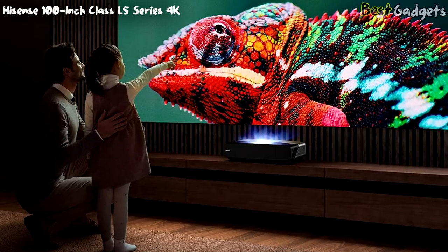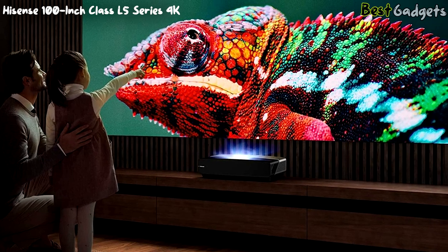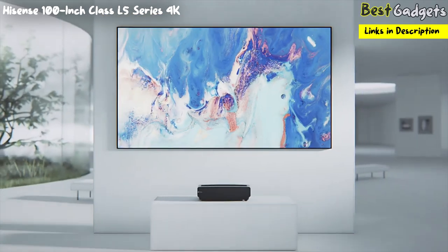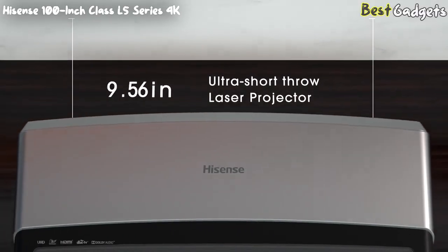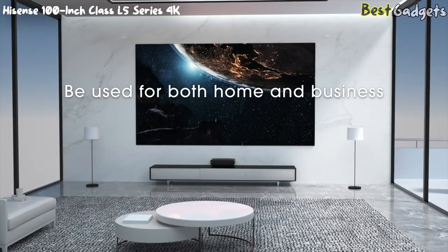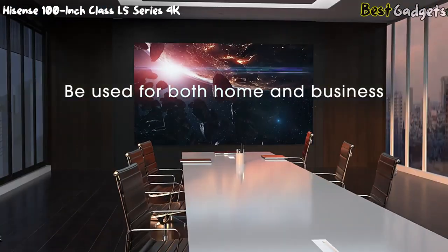Number 4: the Hisense 100 L5, priced at around $3,200. The Hisense 100 L5 is a 4K smart laser TV composed of an ultra-short throw laser projector and a 100-inch ambient light projection screen, which makes it extremely versatile in all sorts of scenarios under varying lighting conditions.